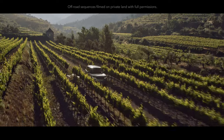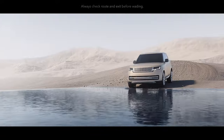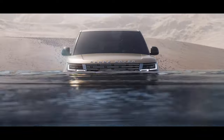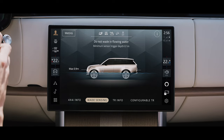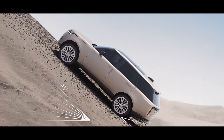Land Rover has always defined capability, and New Range Rover is no exception. A wading depth of up to 900 millimeters helps deliver the best possible off-road performance. Sensors in the wing mirrors detect the depth of the water and display all the relevant information on the screen before you. The vehicle's off-road geometry ensures you can tackle inclines of up to 45 degrees.